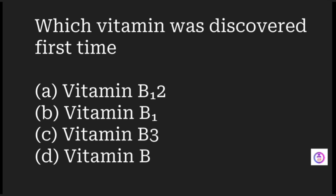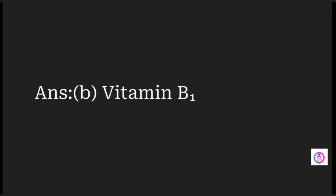Which vitamin was discovered first? The options are vitamin B12, vitamin B1, vitamin B3, and vitamin B. The answer is vitamin B1, which was the first vitamin to be discovered.